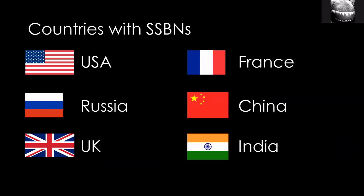Only six countries operate SSBNs: U.S., Russia, U.K., France, China, and India. India is the newest entrant, and it's prioritizing SSBNs over SSNs — that's why it operates SSBNs but not yet SSNs.